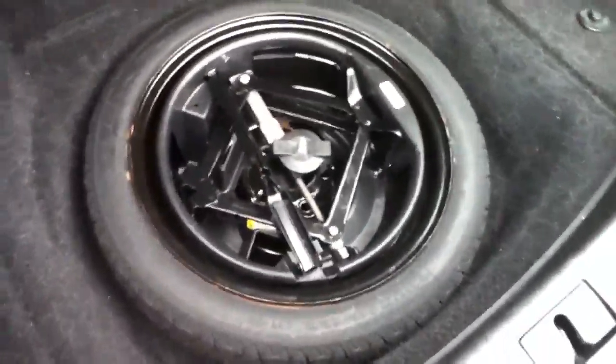Opening up the trunk to take a look — nice and clean, looks like it's been well kept. Spare tire has never been used.